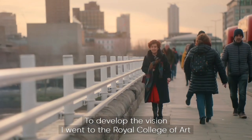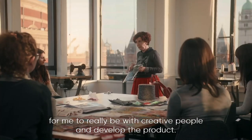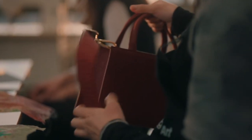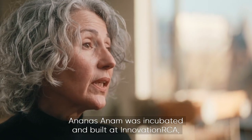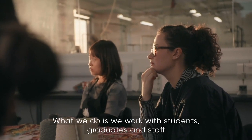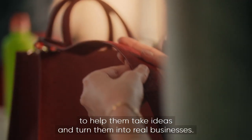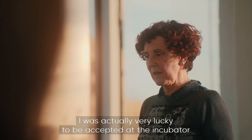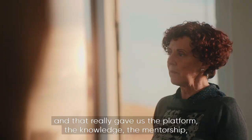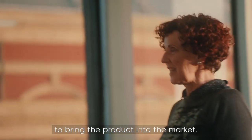To develop the vision, she went to the Royal College of Arts and Design in London, the best place to be with creative people and develop the product. Piñatex was incubated and built at Innovation RCA, the entrepreneurship hub at the Royal College of Arts. What they do is work with students, graduates, and staff to help them take ideas and turn them into real businesses. Being accepted at the incubator gave the platform, knowledge, mentorship, and space to bring the product to market.